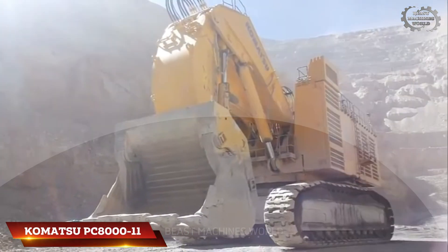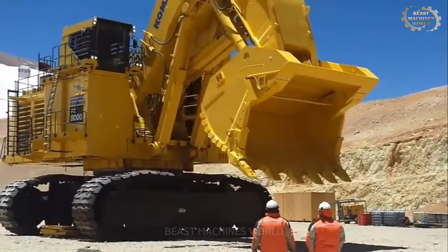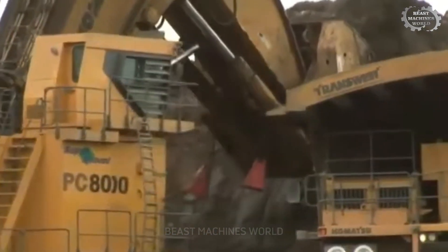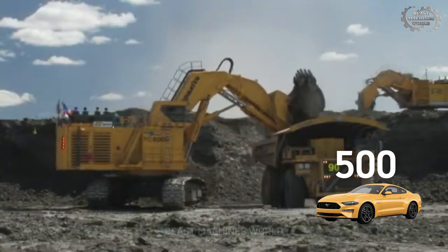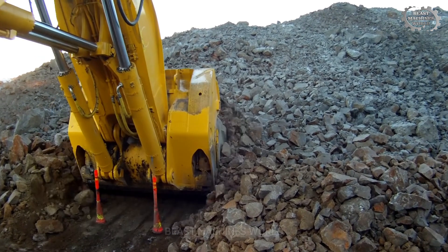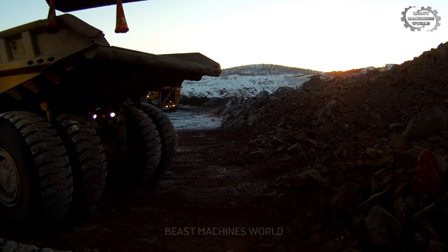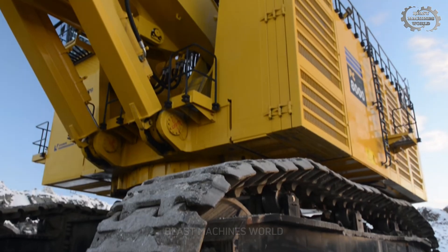Ever seen a machine so massive it makes everything around it look tiny? Let me introduce you to the Komatsu PC-8000-11, an absolute beast of a mining excavator. It weighs 768 tons — that's heavier than 500 cars combined. Its bucket scoops up 42 cubic meters of material in one go, enough to fill an entire swimming pool in seconds. The power needed to move something this big? 4,020 horsepower.